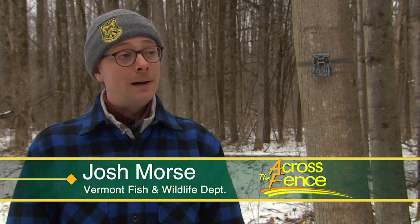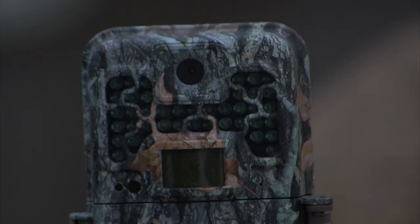I'm Josh Morse. I'm the Public Information Officer at Vermont Fish and Wildlife, and I do a lot of the department's photography, video, and media and stakeholder outreach.